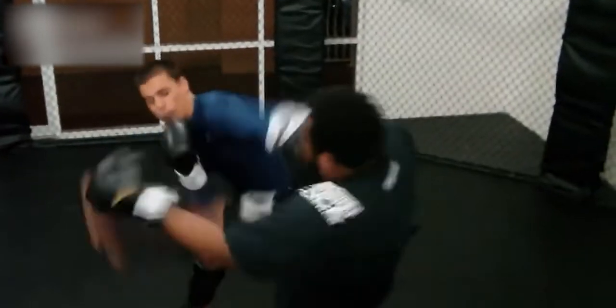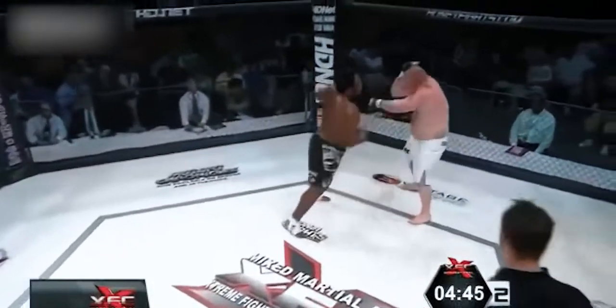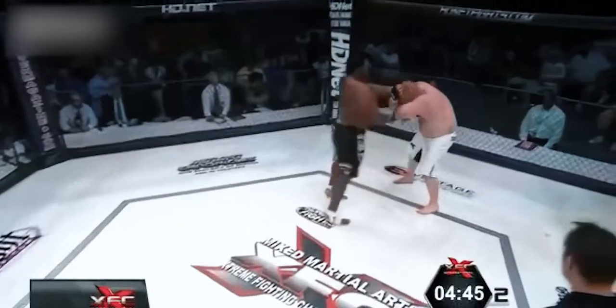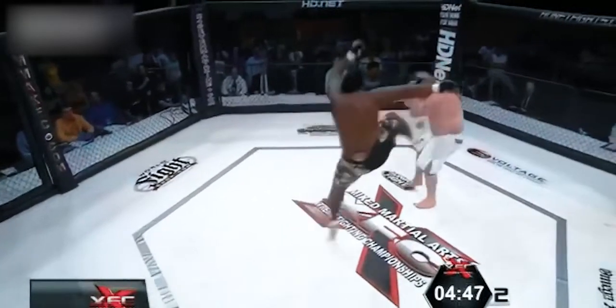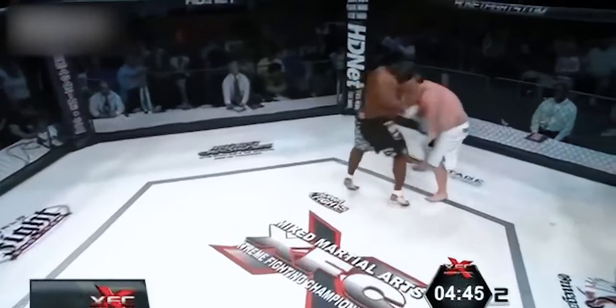The next kick is the improvised jump side kick. I feel like he can use this at the beginning of a fight, like Werdum did — it can also be a good distraction leading into a barrage of punches. Let's see if he uses that one in his next fight.